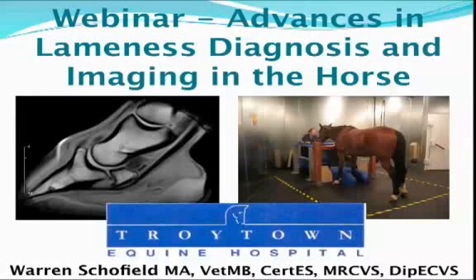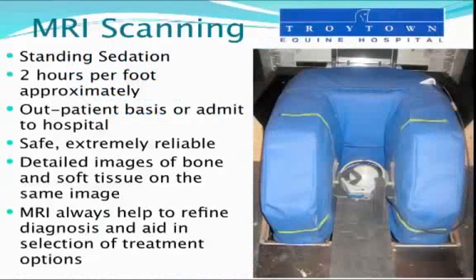Over the years we've really come to realize the limitations of conventional x-rays in a lot of ways. And even with digital radiography, there are problems in showing up injuries in bone which are present, that new systems can help us to identify.